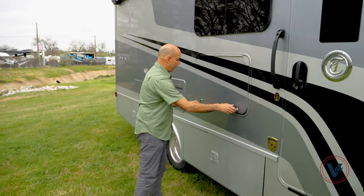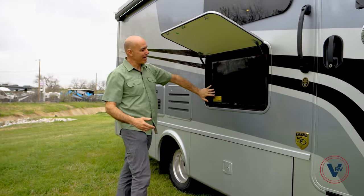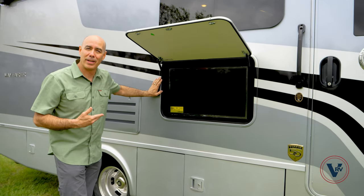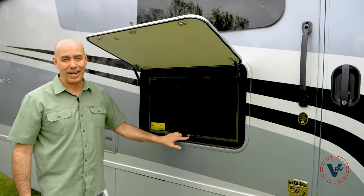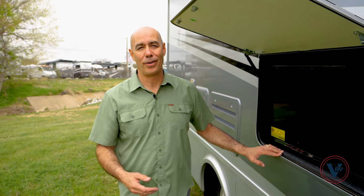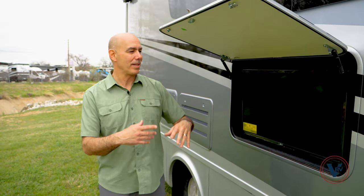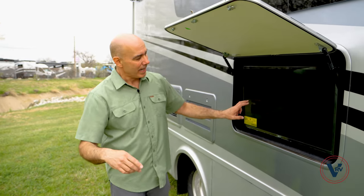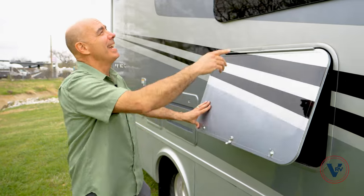We have our outdoor TV, which is optional — and obviously this one has it — it's an LG, integrated into the side wall. Tiffin's been using LG TVs for a long time. LG TVs are easy to mirror content from your phone. There are a lot of smart TVs out there right now, but if you're somewhere without cable or satellite, you can just cast things from your phone onto that TV. I really like that. There's an LED light out here as well.